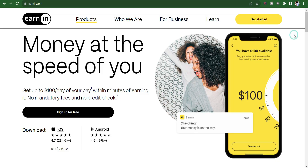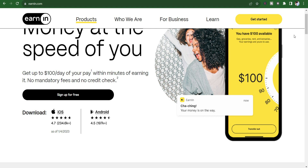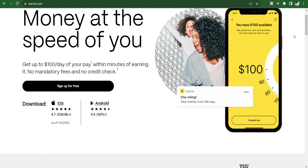Number one: Earnin, the trailblazer in cash advances. Earnin is a forerunner in the cash advance app arena, offering users the ability to access their earned wages on demand. Users can withdraw up to $100 per day and up to $500 per pay period. The app operates on a pay-what-you-think-is-fair model, allowing users to tip for the service voluntarily.